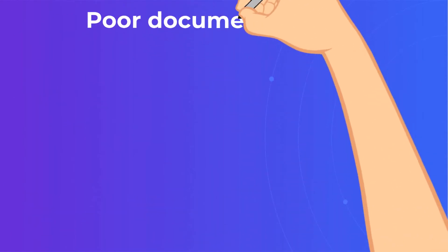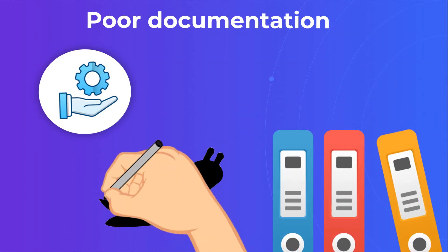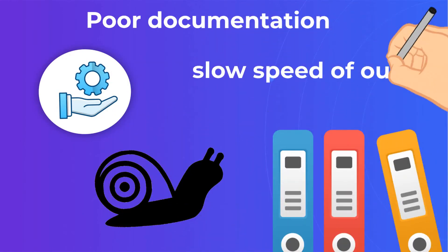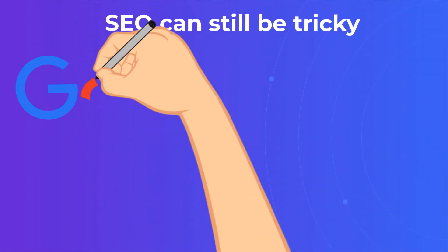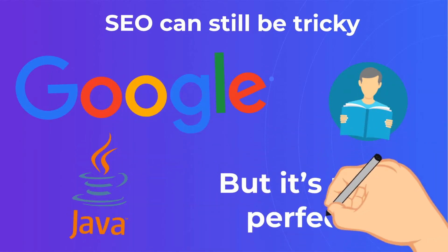Poor documentation. Because the entire React ecosystem is changing so quickly and new tools are coming out so fast, the documentation often doesn't come out fast enough to keep up. SEO can still be tricky: ReactJS has proven that it often mitigates the difficulties that Google has in reading JavaScript.